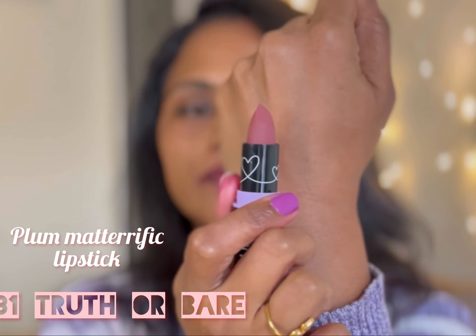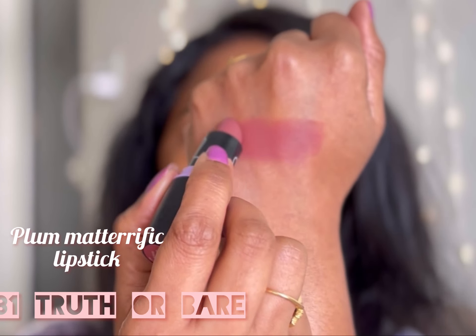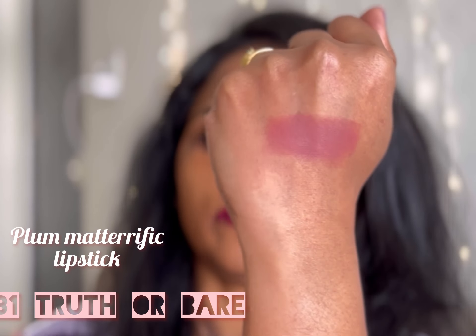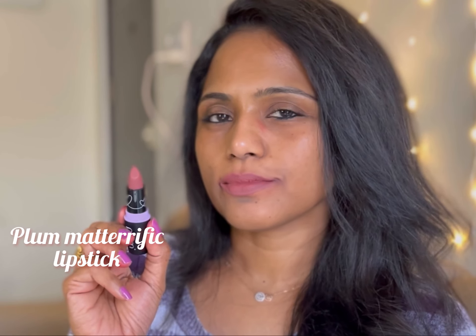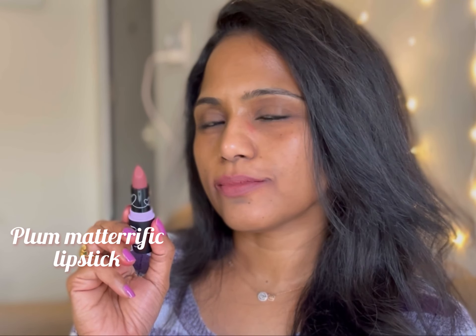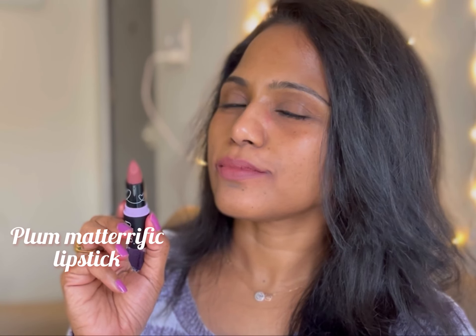Next up is shade 131 Truth or Bear. This is a woody brown nude color. I think this will suit fair to medium skin complexions and might wash out duskier complexions, but it's a pretty shade for fair to medium skin tones.